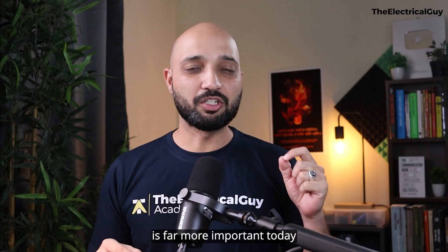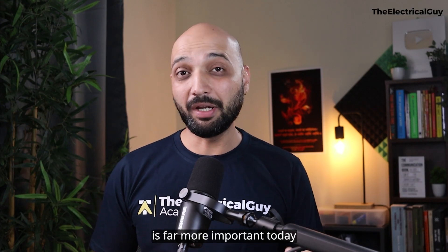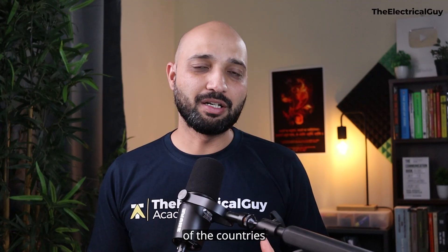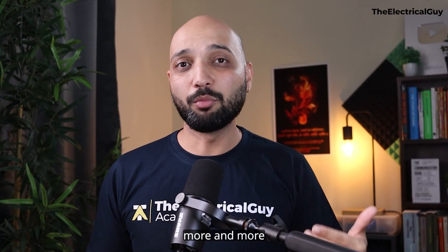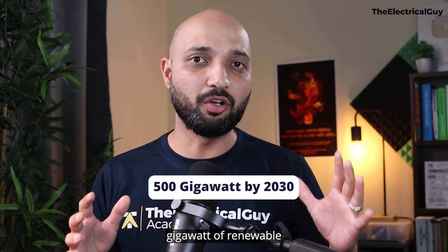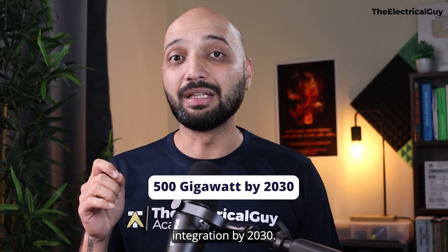Grid-scale energy storage is far more important today than ever before. The majority of countries want to integrate more and more renewable energy into their power grids. India, for example, has set a target of 500 gigawatts of renewable integration by 2030.